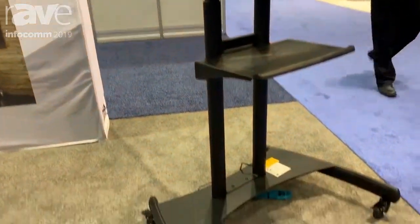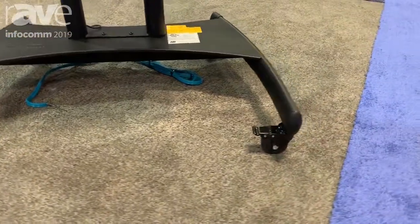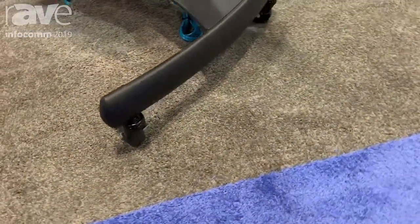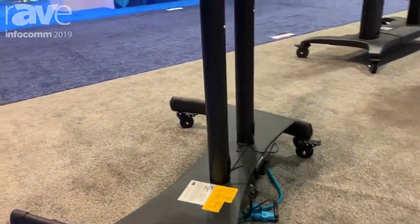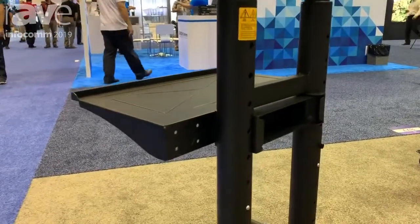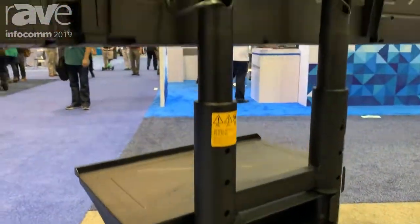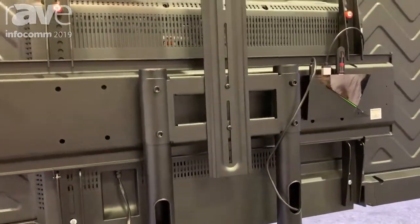NB Carts, made by North Bayou, offer high quality entry-level fixed carts. Here we are showing the AVA 1870P, which is a mobile cart rated up to 75 inches display and 200 pounds. It is UL rated and comes with a laptop shelf and VTC camera shelf.